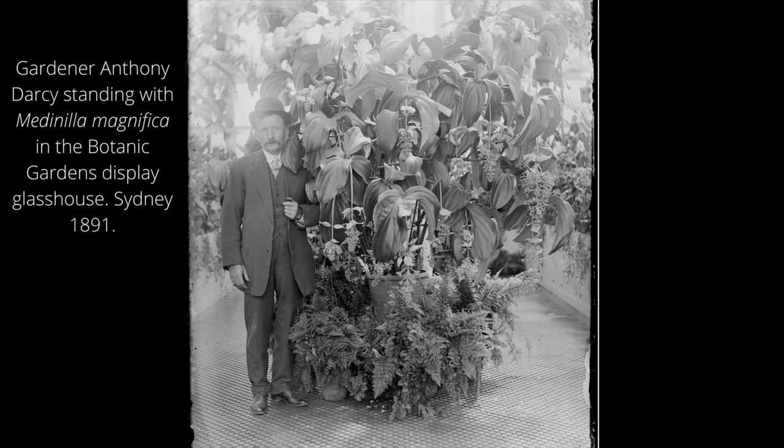You see a wonderful picture here of a guy called Anthony Darcy showing off his prized Medanilla in that glasshouse. You can also see how wonderfully our horticultural staff used to dress, and I apologize that my jacket and suit are at the dry cleaners so I couldn't be suitably attired for this talk.